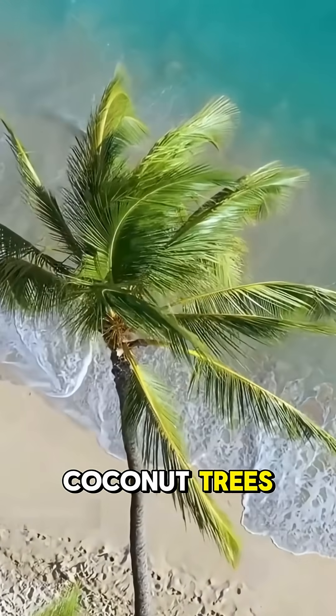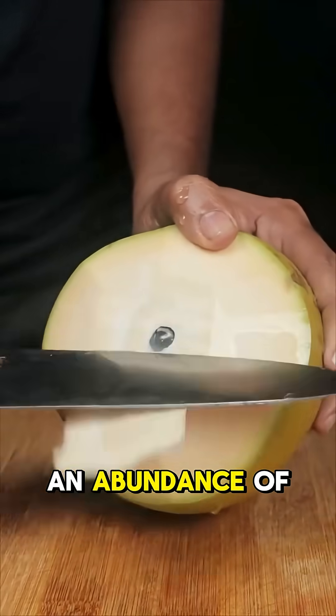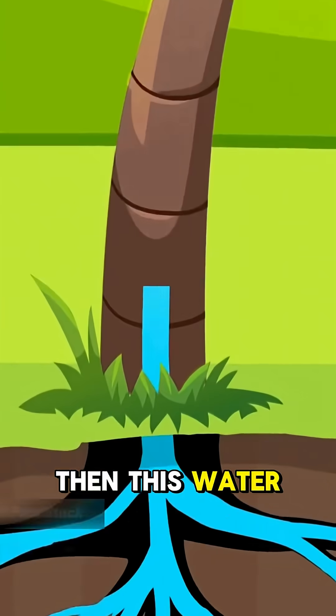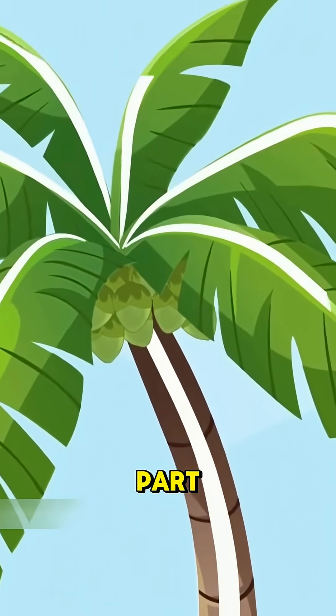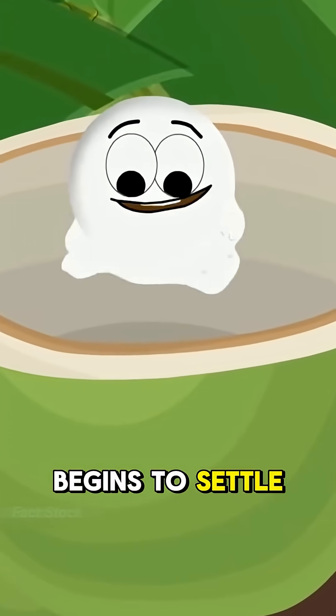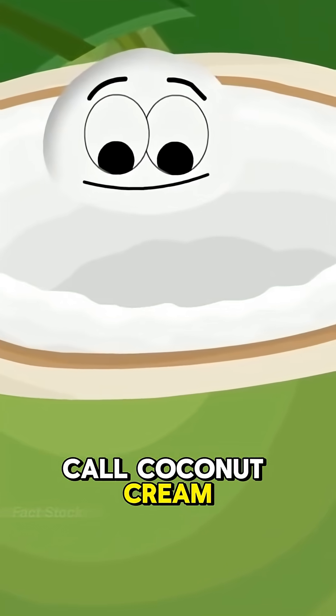The truth is, coconut trees typically grow in places where there's an abundance of water. First, the roots of the tree absorb water from the ground. Then, this water travels through the tree to every part, including the coconut itself. Gradually, this water begins to settle in the walls of the coconut, forming what we call coconut cream.